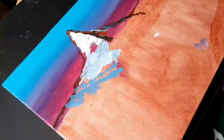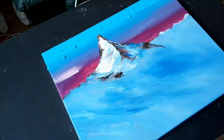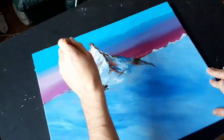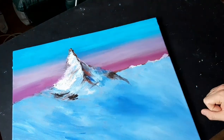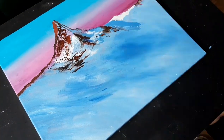And now, for the rest of the mountain, I'm just going to use primary blue and mix it with Titanium White. I'm adding a little bit of Titanium White to the primary rose because it was too much vibrant for me, but you can leave it if you like your colors more vibrant.